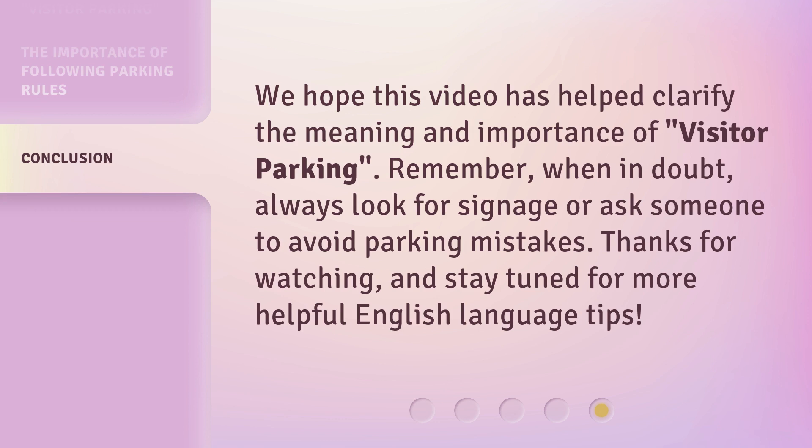We hope this video has helped clarify the meaning and importance of visitor parking. Remember, when in doubt, always look for signage or ask someone to avoid parking mistakes. Thanks for watching, and stay tuned for more helpful English language tips.